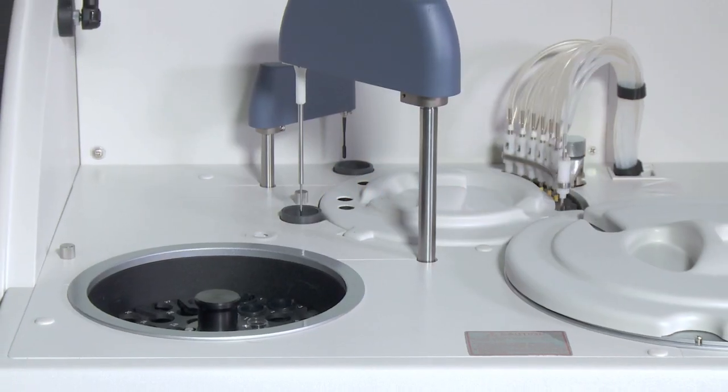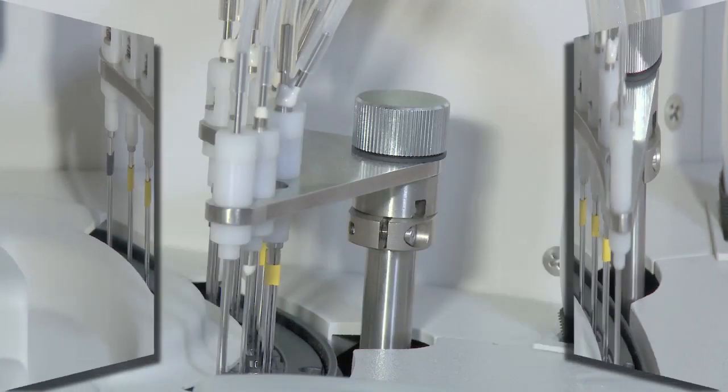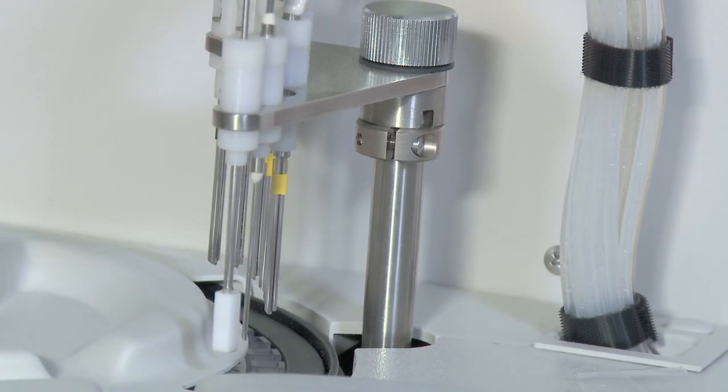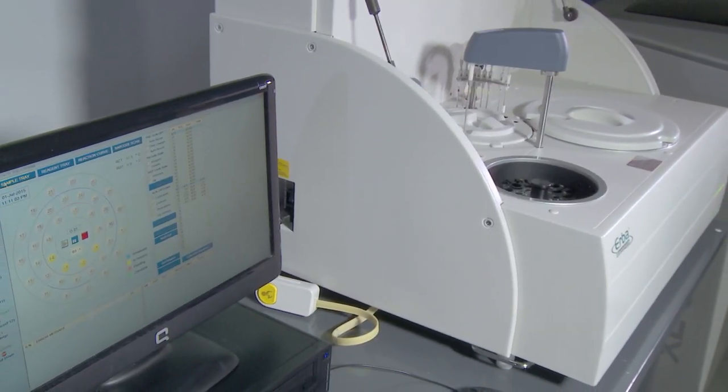The first in the new line of chemistry analyzers approved by the FDA and manufactured by Herba, the XL400 has a unique feature of washable cuvettes, making for less lab waste and reducing costs per test.